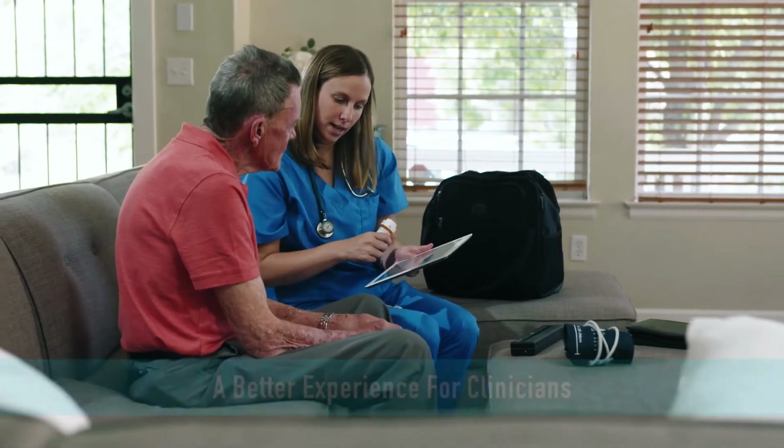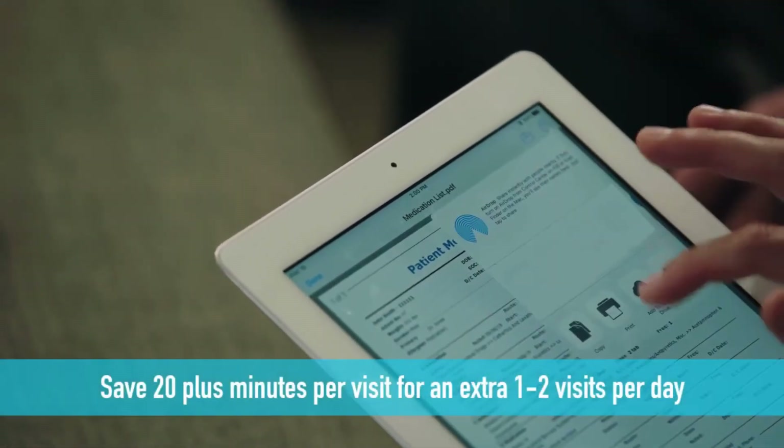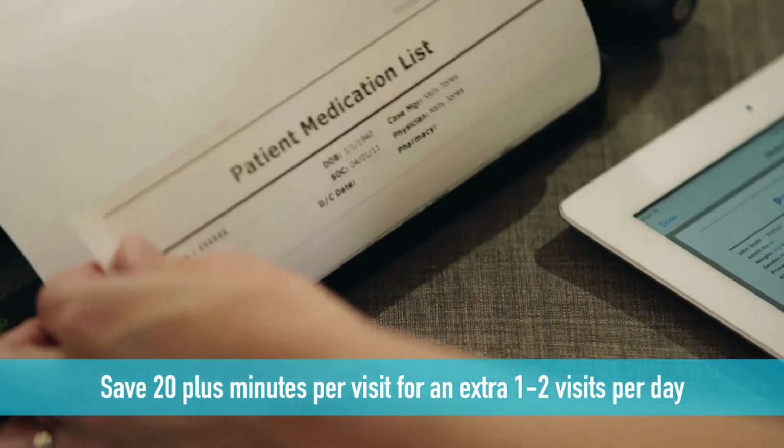Let your clinicians spend more time doing what they love and less time on admin work. Quick, on-site printing can save 20-plus minutes per visit for an extra one to two visits a day.